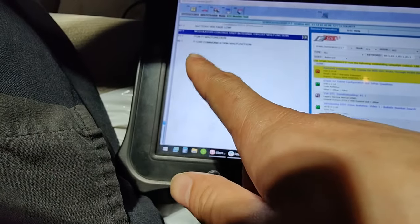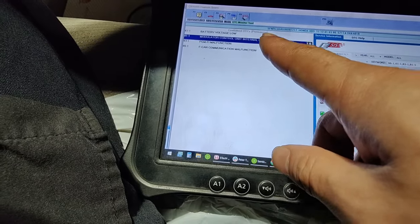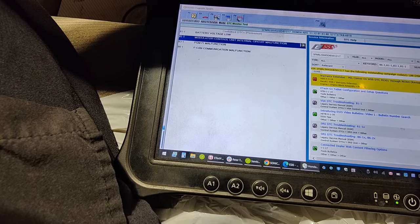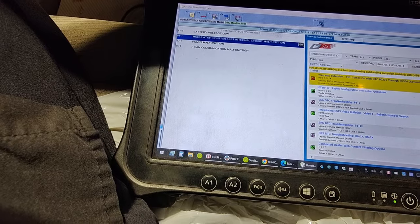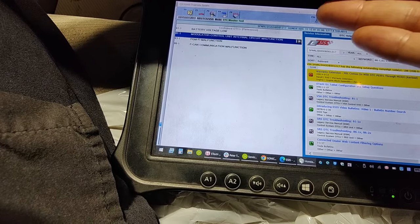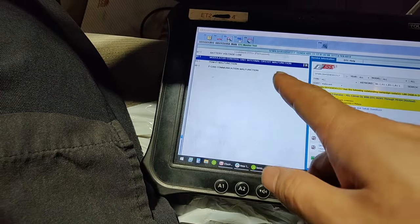We're going to check powers and grounds to it. It does need real wheel speed information for the sliding doors to work — it's more of a safety thing. If the van is moving at a certain speed, it won't allow you to open the door. That's why the ABS module information is important and why the sliding doors aren't working.